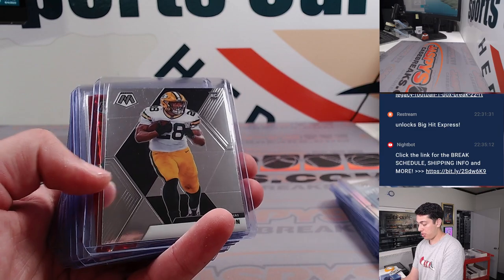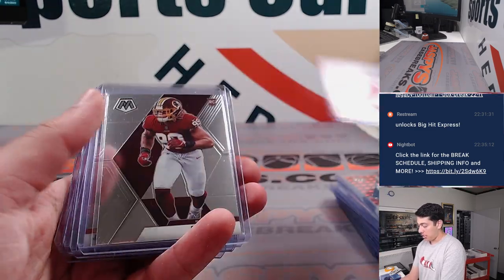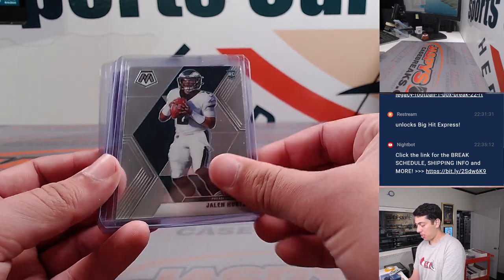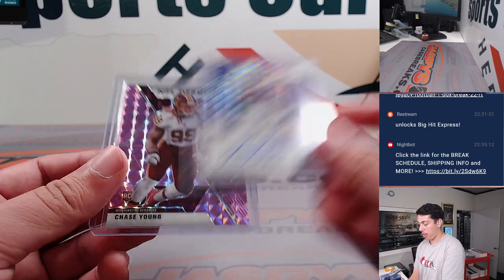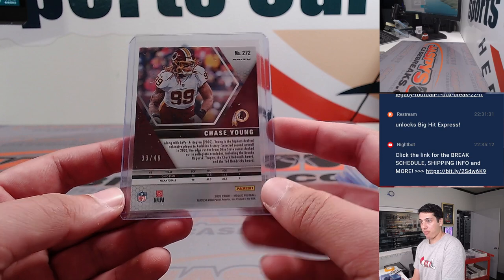Herbert introductions. A.J. Dillon. CeeDee Lamb red. Another CeeDee. Chase Young. Burrow debut. Jalen Hurts rookie. Rodney Hampton rookie autograph. And a Chase Young NFL debut, purple out of 49.